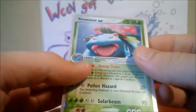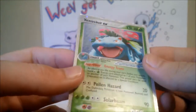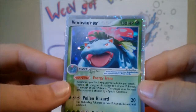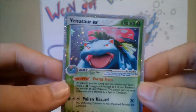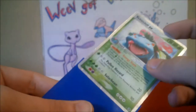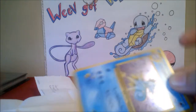The Venusaur EX is in pretty good condition — there are some small marks here and there. I'd say it's almost near mint, maybe not quite. I just really like the artwork on this card a lot, it looks cool. And I got some Japanese cards too — she mentioned she had some extras.